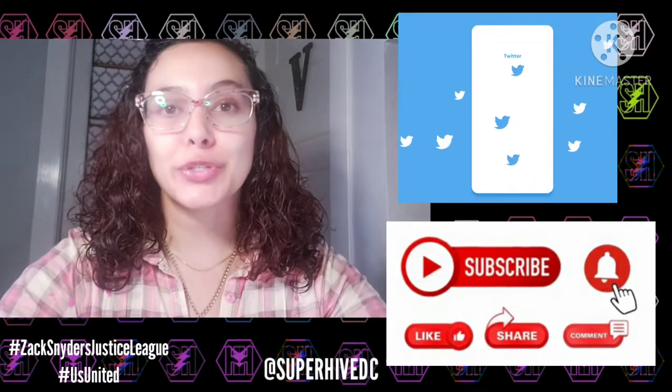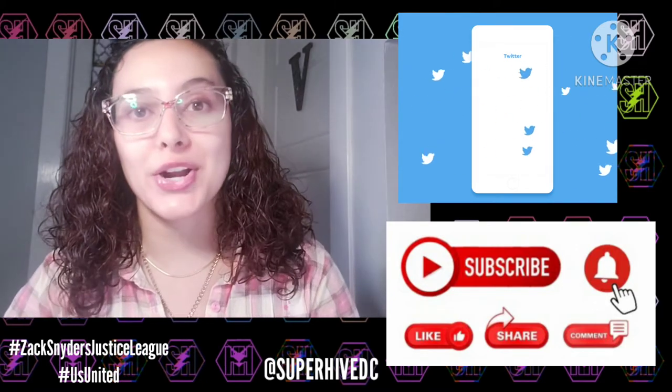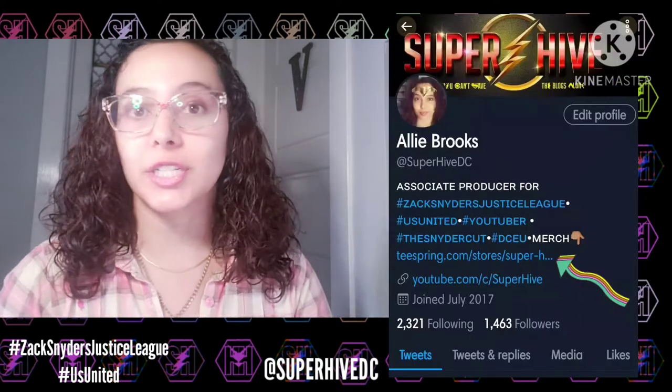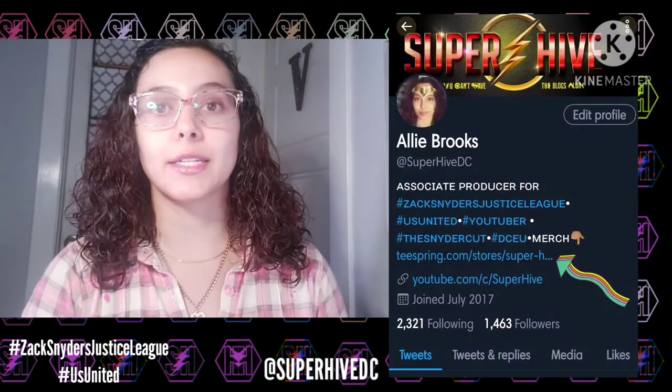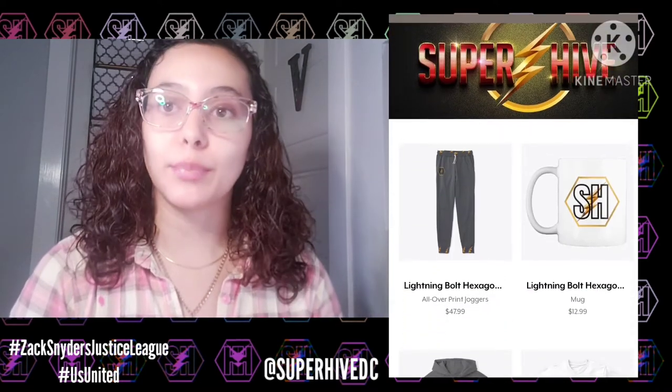Hey, what's going on guys, welcome back to the channel. If you're new, don't forget to subscribe, leave a thumbs up if you like this video, follow me on Twitter at SuperHiveDC. Check out the links in the description if you're interested in my merch, and if you follow me on Twitter the link is also in my bio.